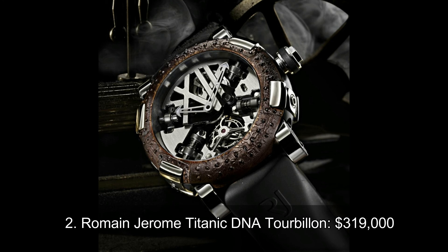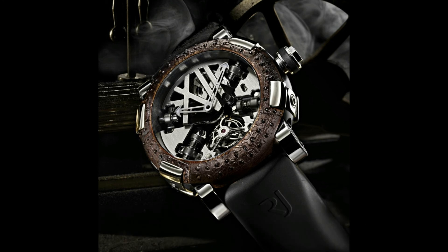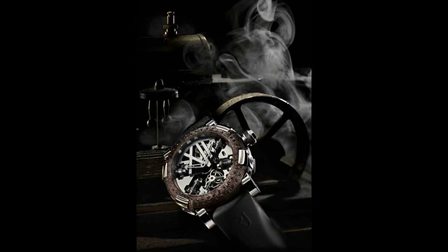Number 2: Romain Jerome Titanic DNA Tourbillon. There have been only 9 Romain Jerome Titanic DNA Tourbillons ever made, and every elite man in the world would surely want to get their wrist clad with this masterfully crafted watch. It parades a bold design featuring a satin-finished black and titanium casing fused with steel, a tourbillon at 6 o'clock, and a transversal cross piece made of carbon fiber. As for the strap, you get to choose between black rubber or crocodile leather.